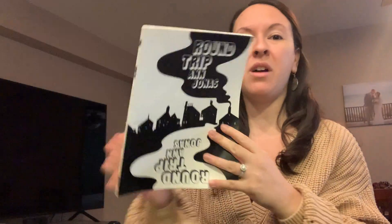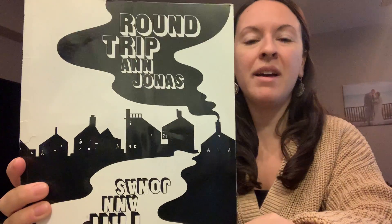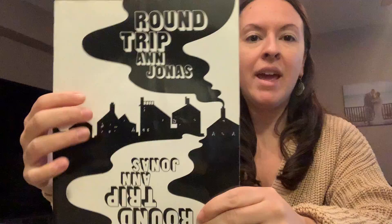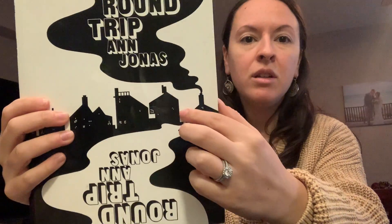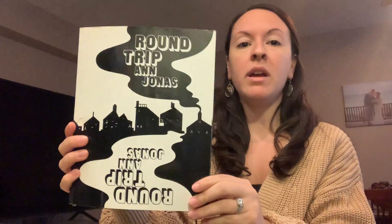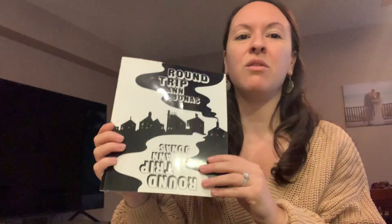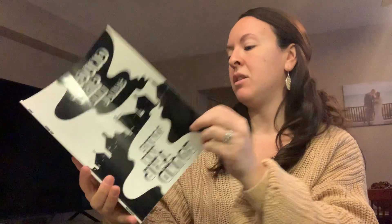So this book has no color — it's only in black and white. The light part shows the light and the dark part will be the darkness. This is a cool book because we get to read it two ways. We're going to read it forwards and then we're going to read it backwards. It's called Round Trip by Ann Jonas.